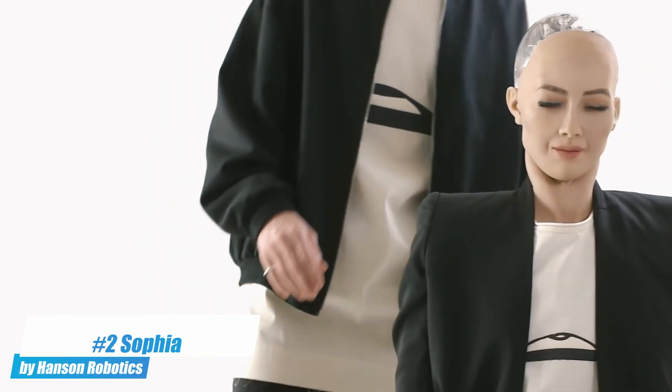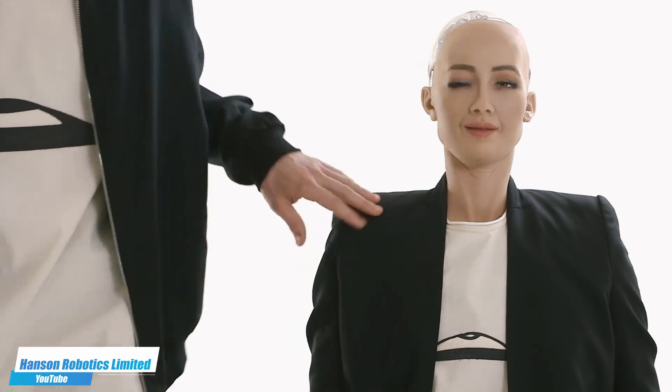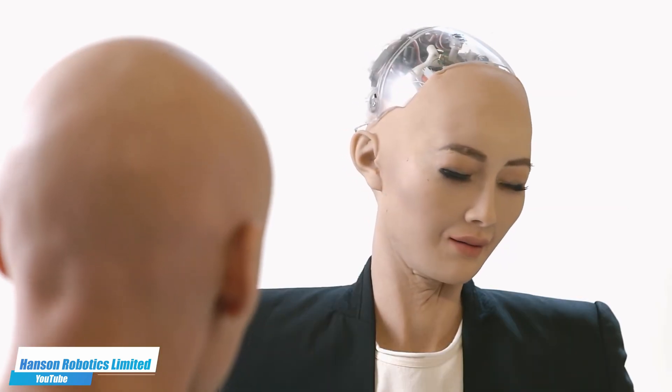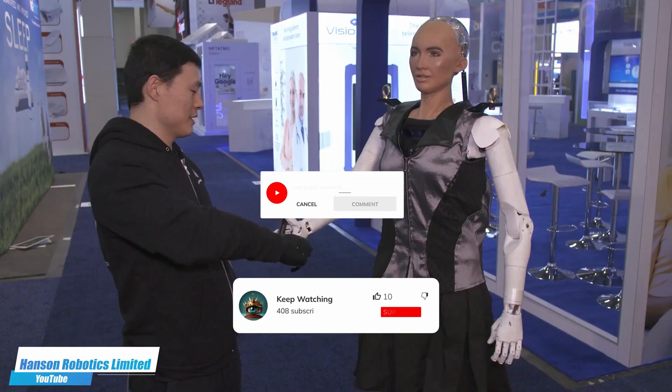Number 2. Sofia by Hanson Robotics is a social humanoid robot known for her human-like appearance and behavior, modeled after Audrey Hepburn. In a demo exchange, Sofia mentions she was searching the internet for information about herself and found people didn't get her joke, to which the host replies "comedy is hard." Sofia engages in deep conversations, can display emotions, and has appeared in many high-profile interviews and conferences globally. Sofia would also like to remind you to like, comment, and subscribe.